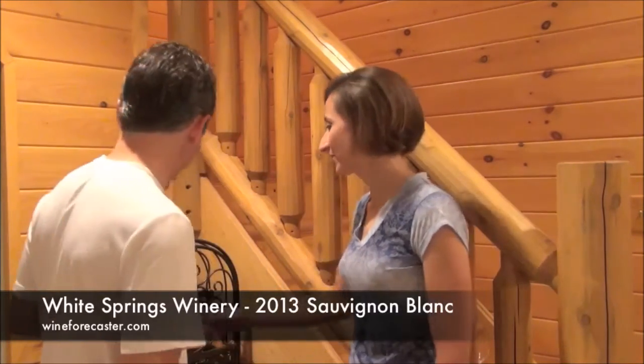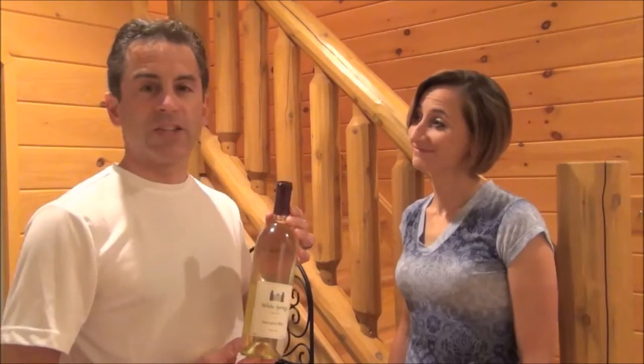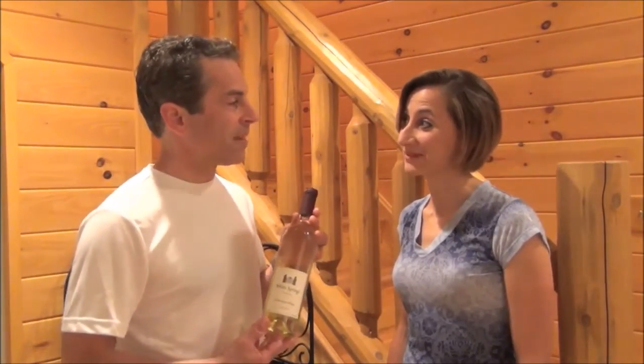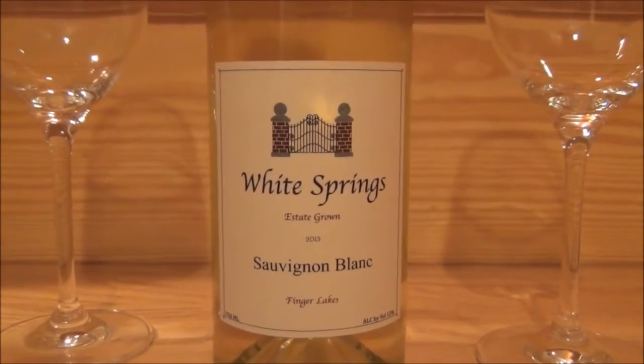We think we have a little find today. This is a Sauvignon Blanc from the Finger Lakes. We don't see a lot of Sauvignon Blancs and this is hard to find. This is White Spring Wineries 2013 Sauvignon Blanc and they are on Seneca Lake, just south of Geneva. So let's get this opened up and let's start tasting.